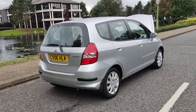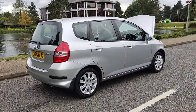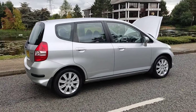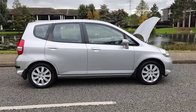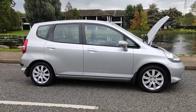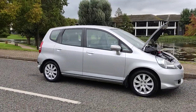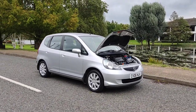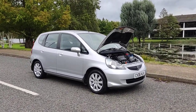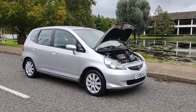Nice clean car. MOT ends next October 2022. The only advisory for the tire has been fixed — the tire has been replaced — so there is no advisory and no work required on this vehicle. Very clean, beautiful looking car.